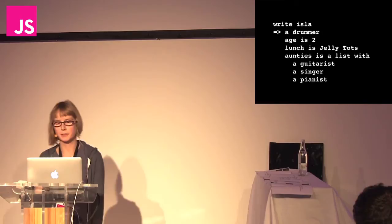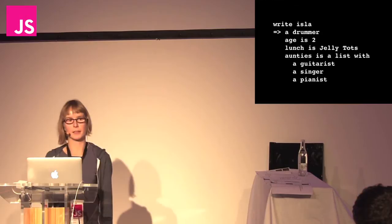So let's review. ILA's a drummer. She's two years old. She loves Jelly Tots. And she's got three aunties — a guitarist, a singer, and a pianist.